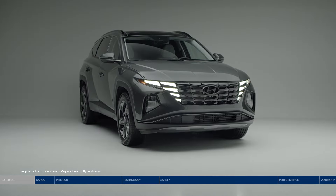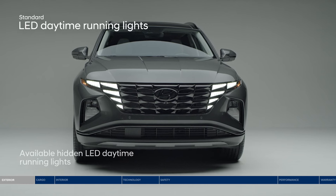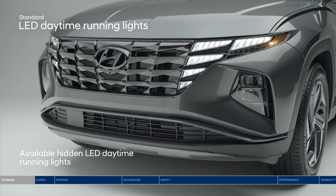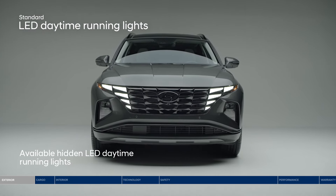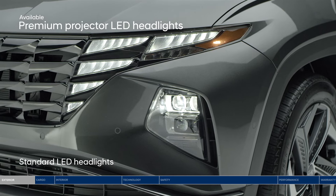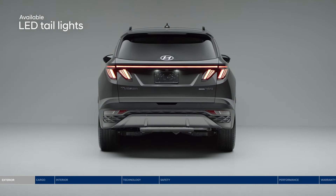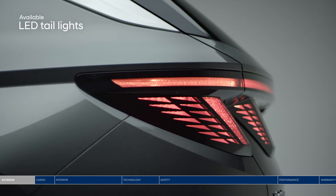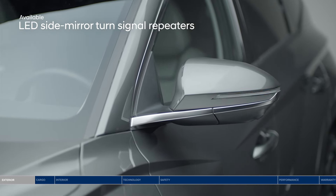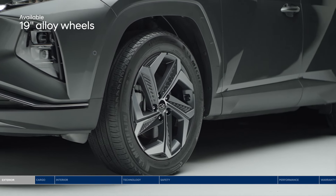This revolutionary redesign is chiseled, modern, and captivating. With cutting-edge details like hidden LED daytime running lights seamlessly integrated into the bold grille, they're mysteriously revealed only when illuminated. Premium projector LED headlights enhance your visibility and presence. The unique LED taillight design incorporates triangular shapes and a wraparound LED light strip. LED side mirror turn signal repeaters clearly indicate your intention to make a turn, and enhancing the bold style even further are the 19-inch alloy wheels.